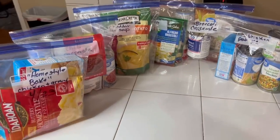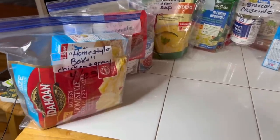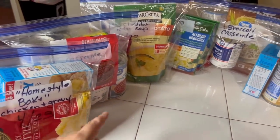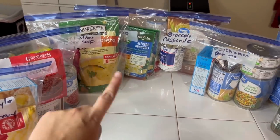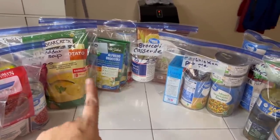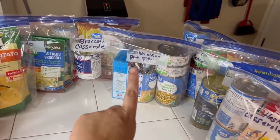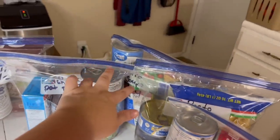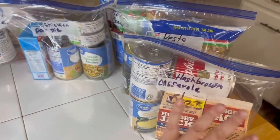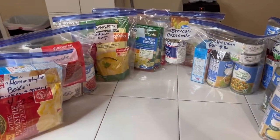Here are nine emergency meal kits for your emergency food storage: homestyle baked chicken and gravy, chili casserole, cheddar tater soup with hush puppies, alfredo with broccoli, chicken, and bacon, broccoli casserole, chicken pot pie, taco soup, pesto pasta, and hash brown casserole. Nine shelf-stable meals in case of an emergency.